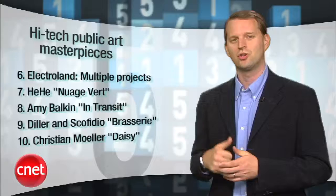Before we get to number 1, let's take a look at some of the other outstanding examples of high-tech public art. Electroland has too many cool projects to pick just one.